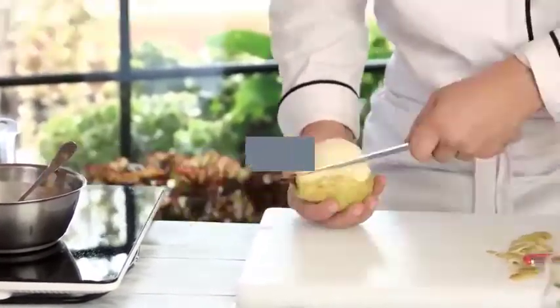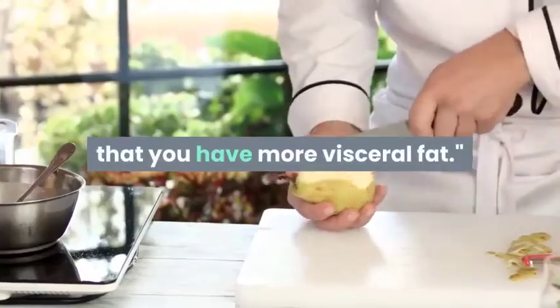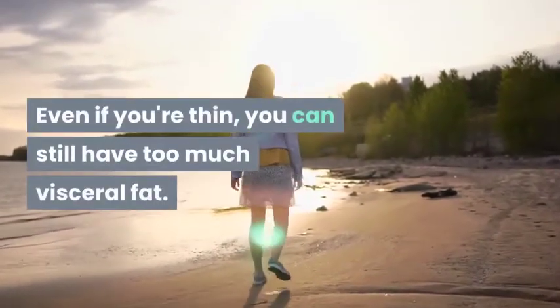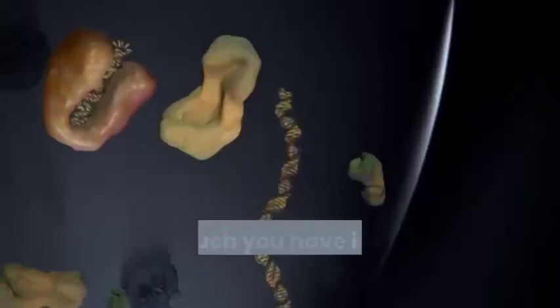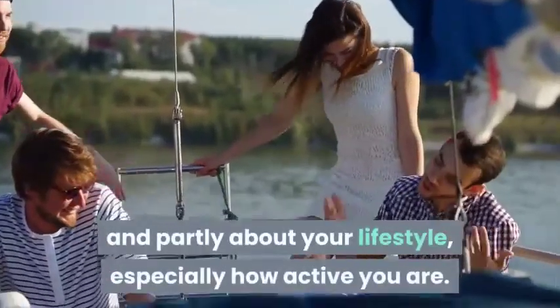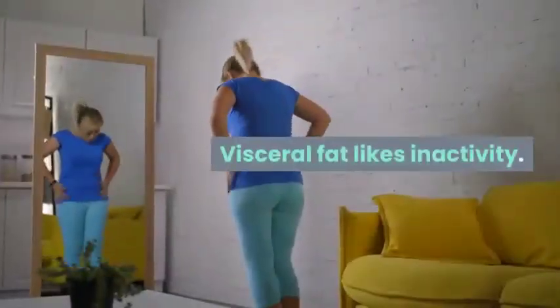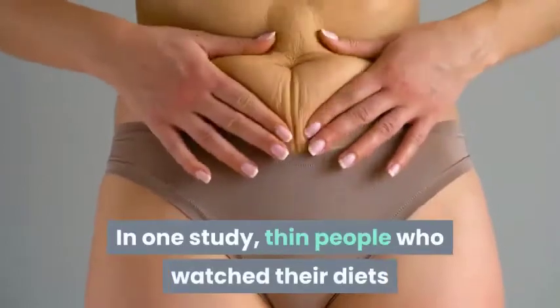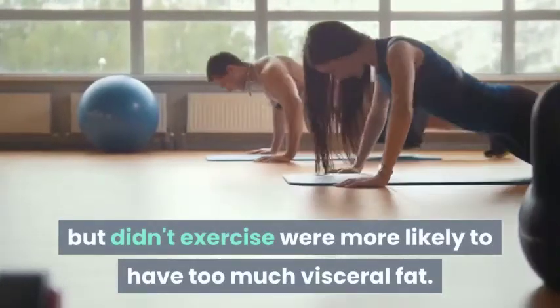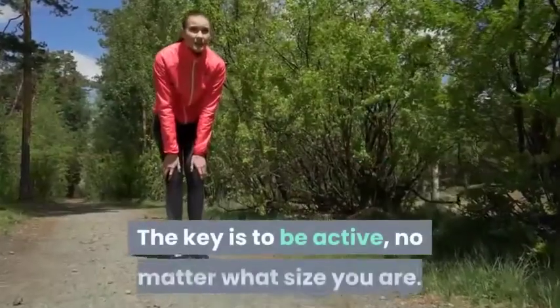Even if you're thin, you can still have too much visceral fat. How much you have is partly about your genes and partly about your lifestyle, especially how active you are. Visceral fat likes inactivity. In one study, thin people who watched their diets but didn't exercise were more likely to have too much visceral fat. The key is to be active no matter what size you are.